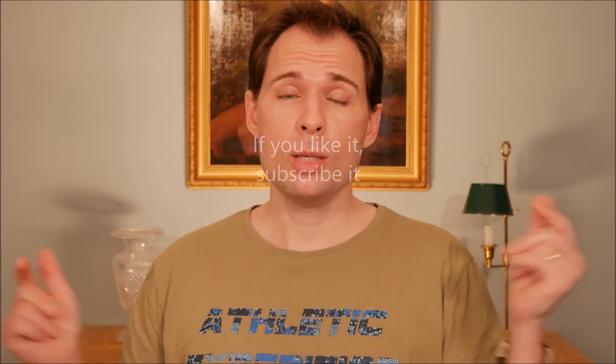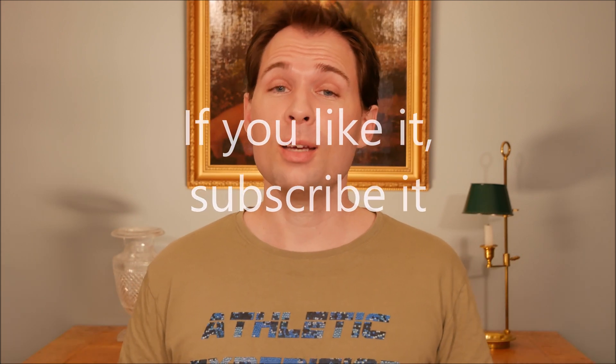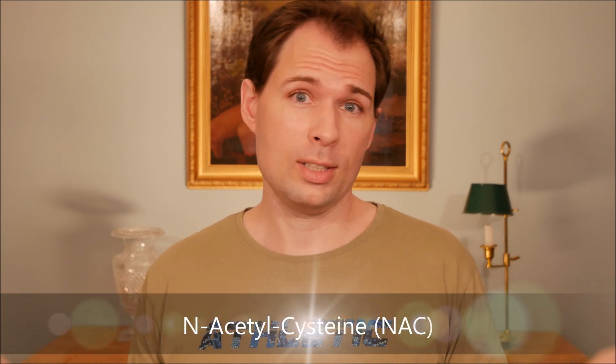Hello guys and welcome to my channel. My name is Jesper Offersen and today we are going to look at what happened to my hair when I started to take more of the cysteine that I am normally taking. The one I'm taking is called N-acetylcysteine.